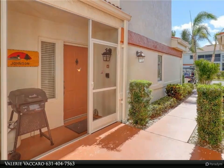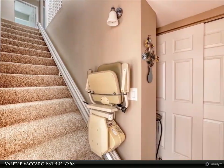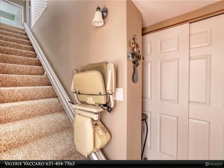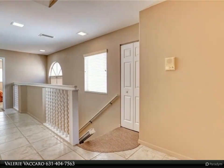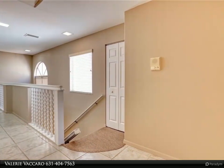Golf cart sold separately. Too much to list — a must see, you won't be disappointed. Start living the life one can only dream about with unlimited golf with no green or trail fees, six heated pools, restaurant, pickleball, tennis, bocce.